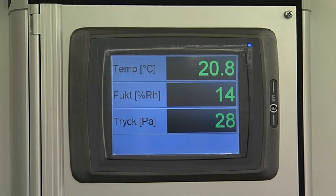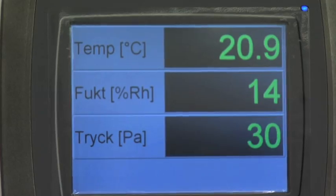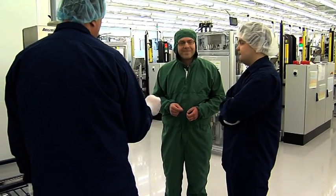We also control the humidity and the temperature like in a medical lab to ensure that the conditions are constant and that we can measure to very close tolerances.